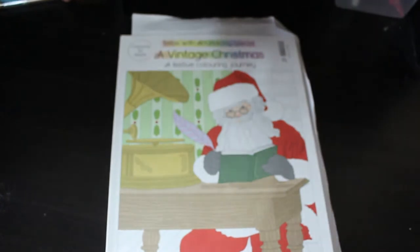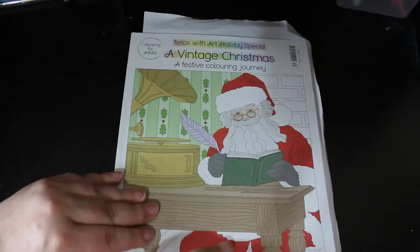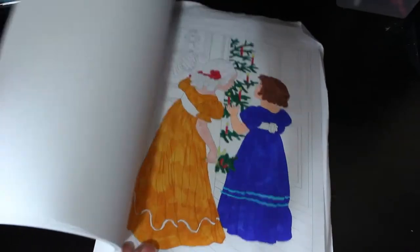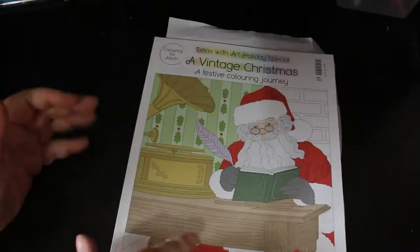Then I've got - I think this was last year's - Relax With Art: A Vintage Christmas, A Festive Colouring Journey. I've got a work in progress in here from last year and I haven't finished yet. Lots of quick Christmas and winter related pictures. I think I'll try and finish that one off because it's a nice easy one to do.